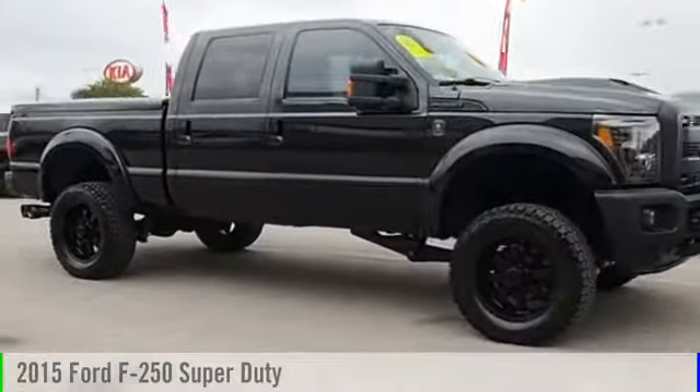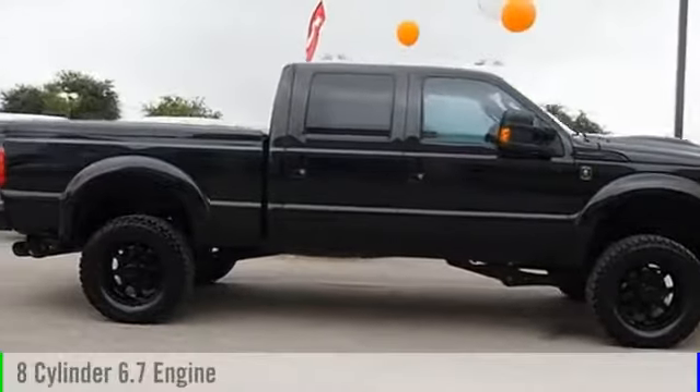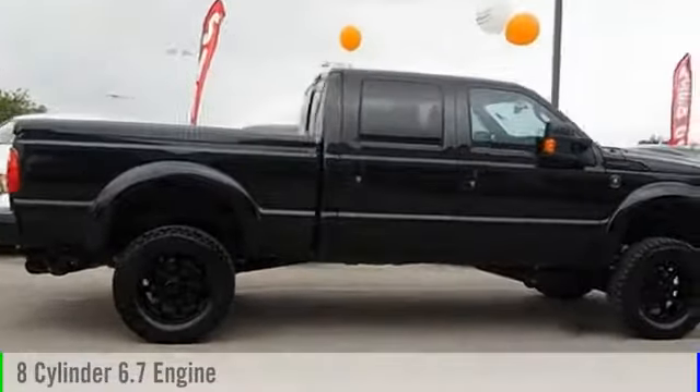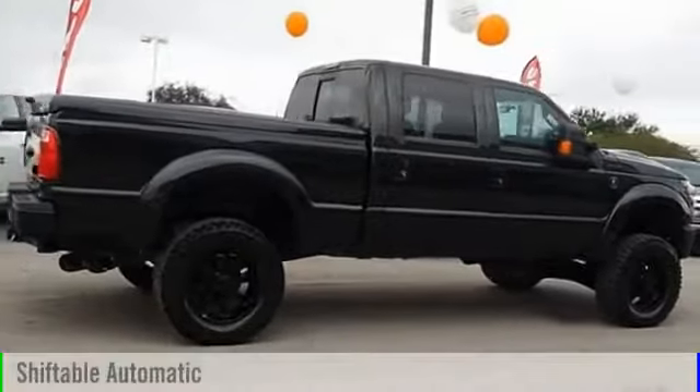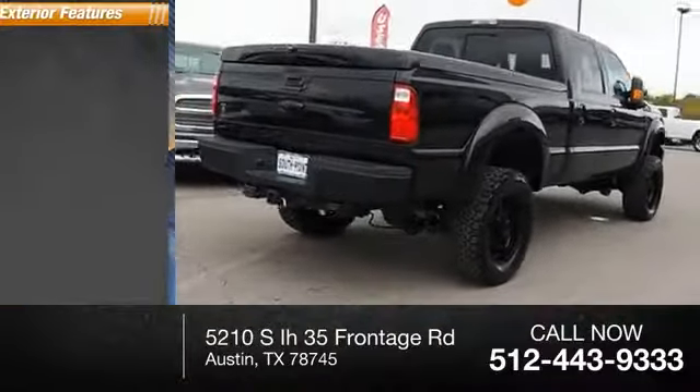2015 F-250 Super Duty. This vehicle is powered by a four-wheel drive, eight-cylinder, 6.7-liter engine, and comes with an automatic transmission. This vehicle has less than 50,000 miles.